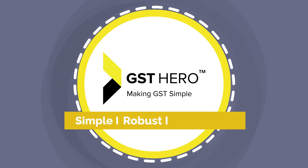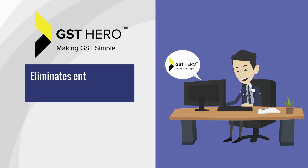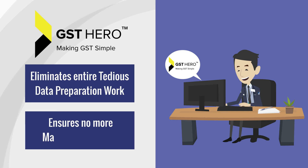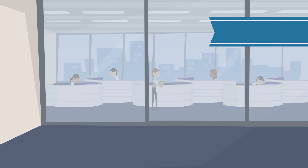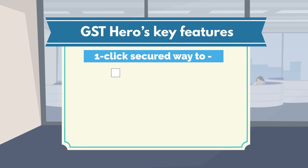It's simple, robust, and easy to use. GST Hero eliminates entire data preparation work and ensures no more manual entry errors in your e-invoice generation. GST Hero's integrated ERP solution comes with key features like a one-click secured way to generation,